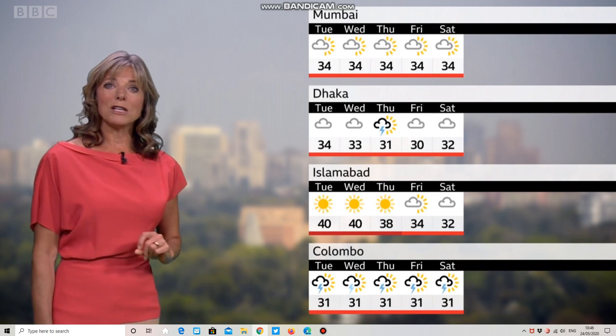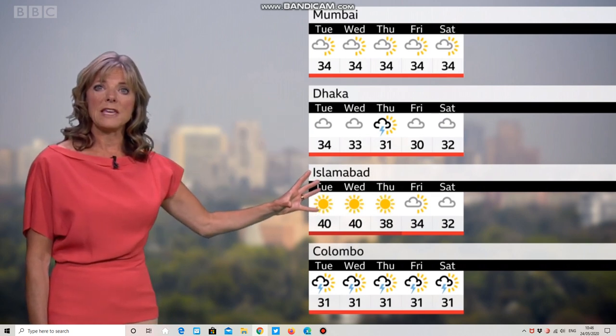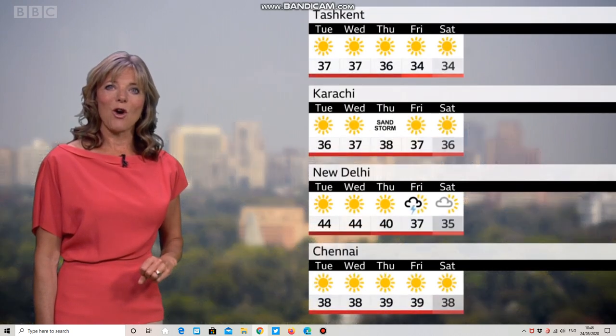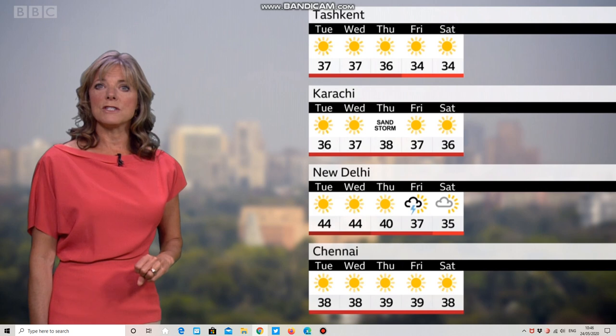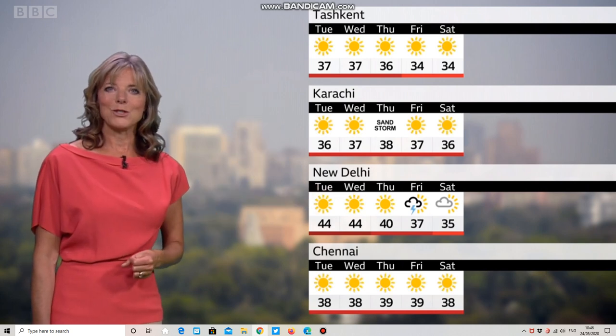Here's the city forecast for the next few days. There's a good deal of dry weather in the major cities, with the heat being the talking point. The risk of showers still continues across parts of Sri Lanka, but we will see a good deal of dry, settled, sunny weather elsewhere. Take care.